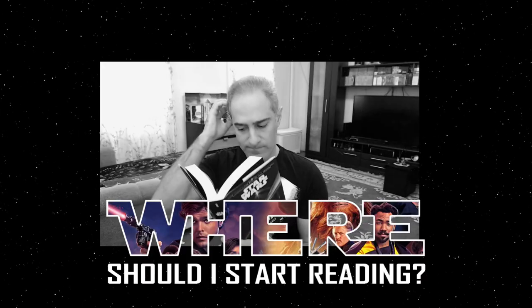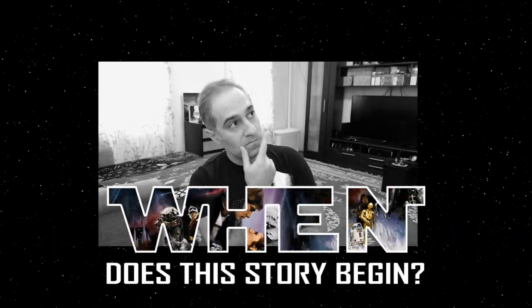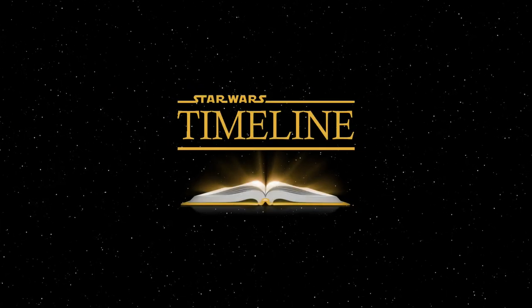Welcome to Star Wars Timeline. In today's video, I'm doing the review of the much-talked-about The Heart of the Jedi book. Stick around and find out if this is a true gem and how you can win a free copy of this book. Where should I start reading? What is canon vs. Legends? When does the story begin? The answer to these questions is right here on Star Wars Timeline.